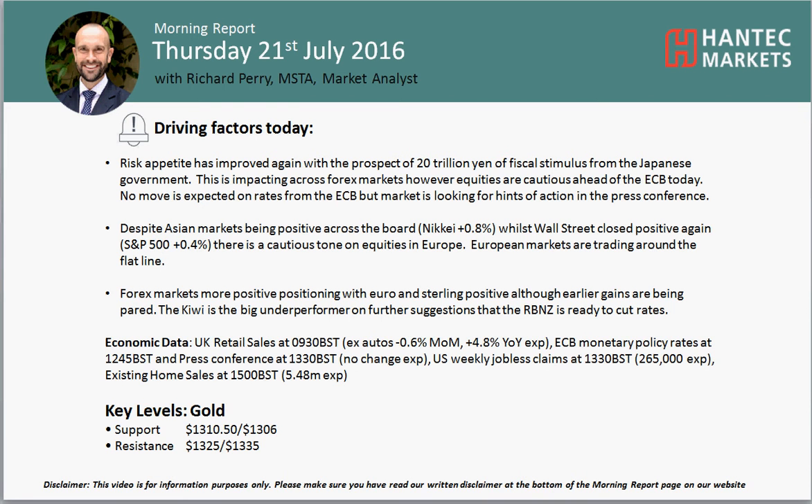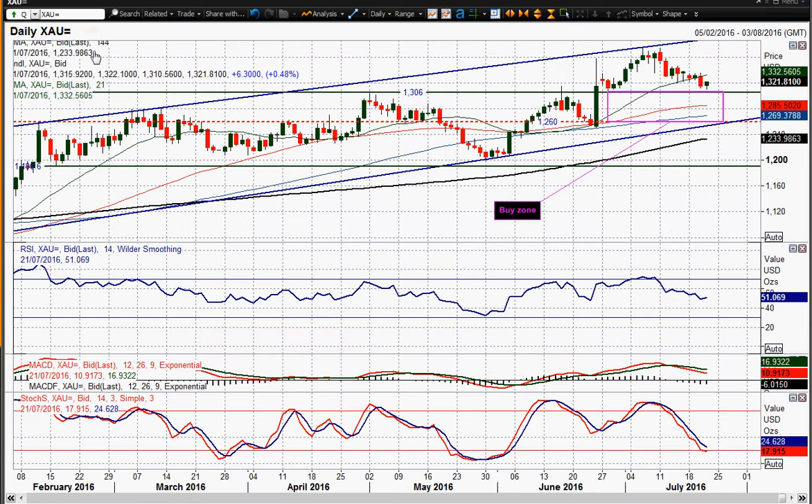Hi everyone and welcome back to my final morning report on Thursday the 21st of July with me, a rich peri-market analyst at Handtip Markets. Let's look at gold and we are seeing a bit of a shift as I've actually been going through my charts.